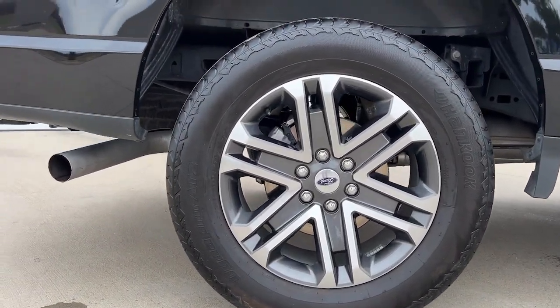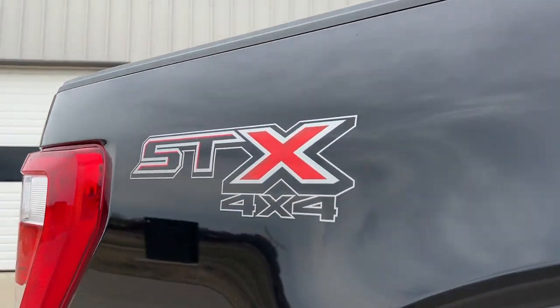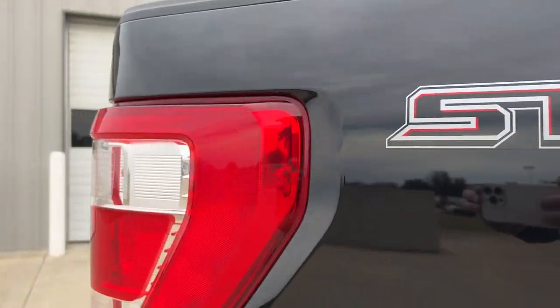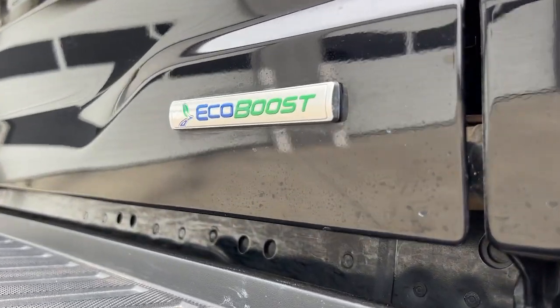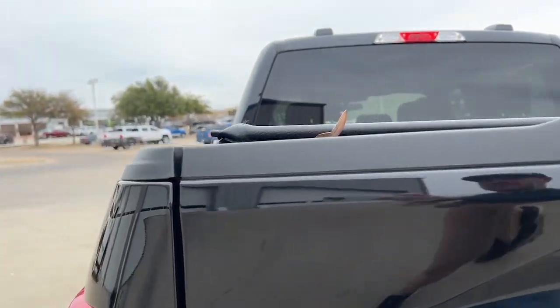Keyless entry, backup camera, satellite radio, lane-keeping assist, fog lamps, electronic stability control, power driver's seat, aluminum wheels, trailer hitch, alarm.